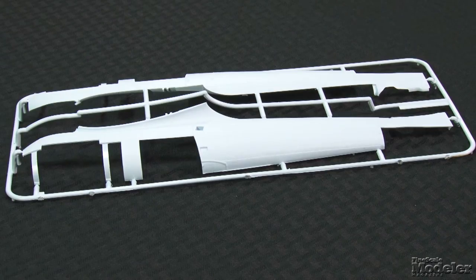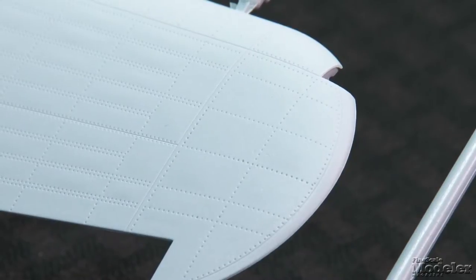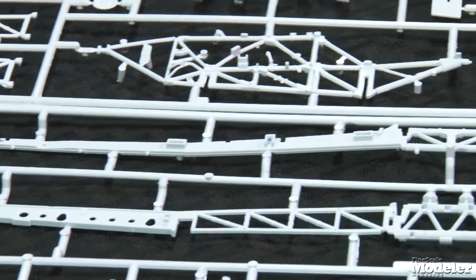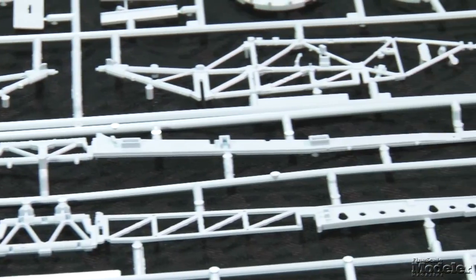There are more than 500 parts here, mostly molded in blue-gray plastic. Surface detail is a mix of crisp raised and recessed lines and rivets. They've even produced a stressed skin effect. This level of detail has characterized Airfix's 1/24th scale aircraft since the range was introduced in the 1970s, but the company ups its game here.